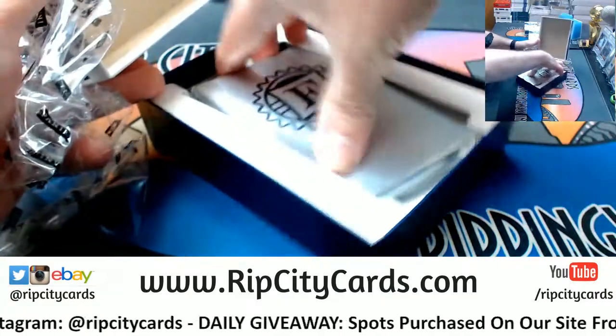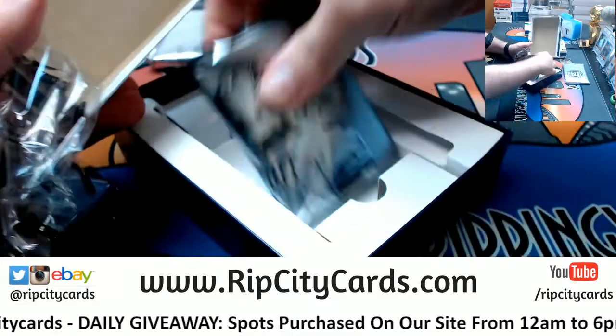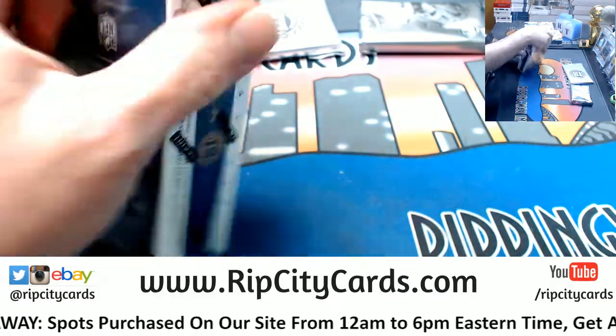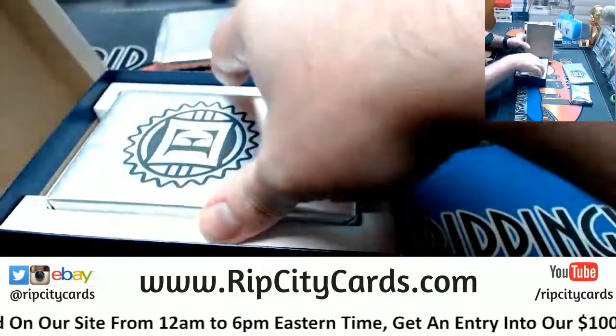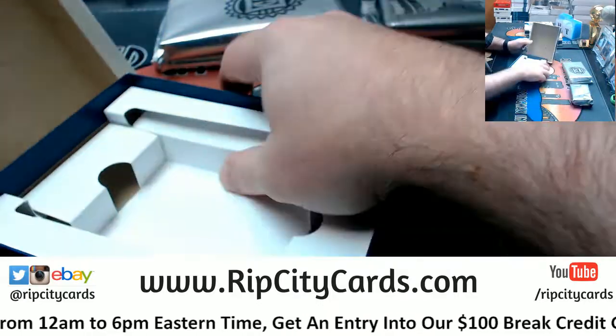Blitz. Ready? 1, 2, 3. Famiglia 1, 2, 3, 2, 1, 2, 3, 15.